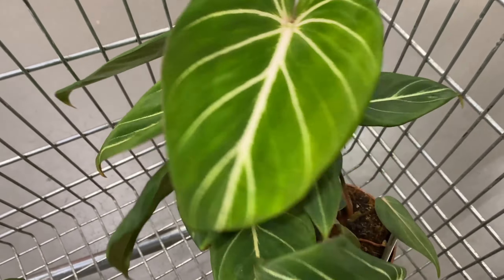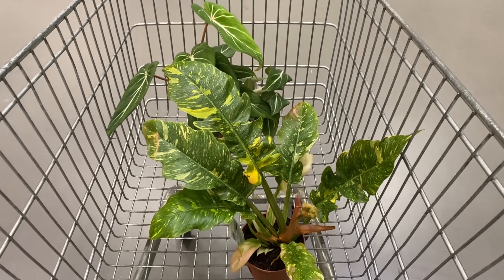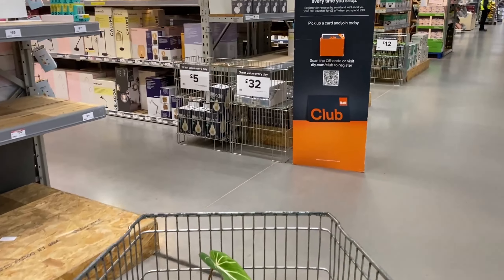And what do we think to this — is this a rare plant, or just a Brasil? I feel like it was and then I wasn't sure. That's me choosing between the two. And this is what I ended up leaving with, but I put one back — can you guess which one it was?